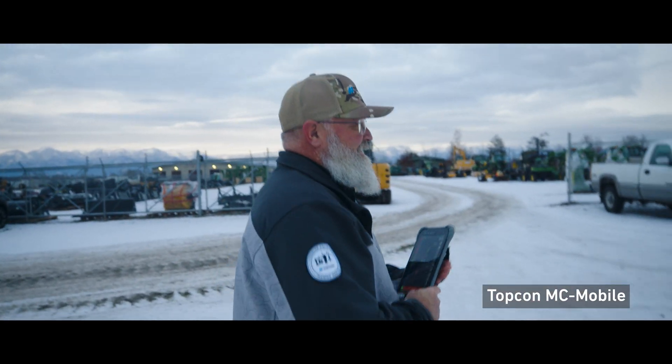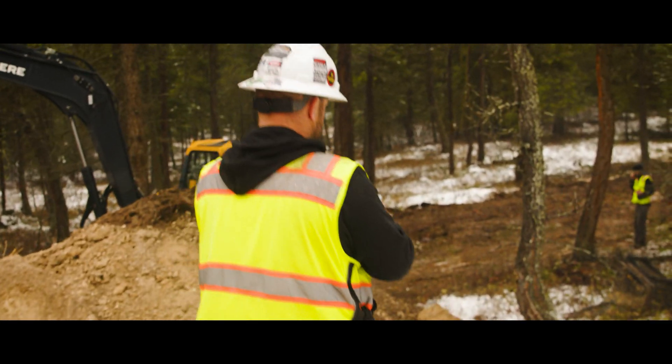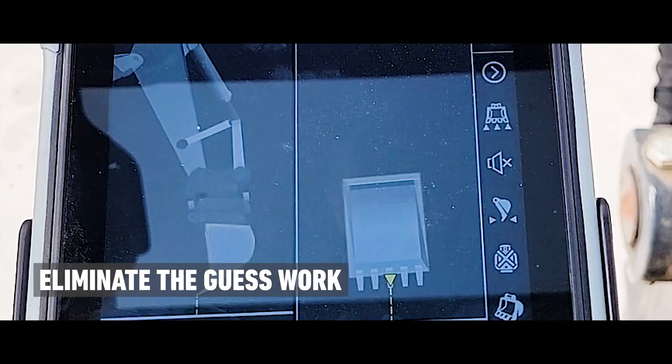He's already way ahead of everyone else because they're guessing at it. He can enter the plan into the tablet, sit in the machine, and like a video game he's digging to a tablet.